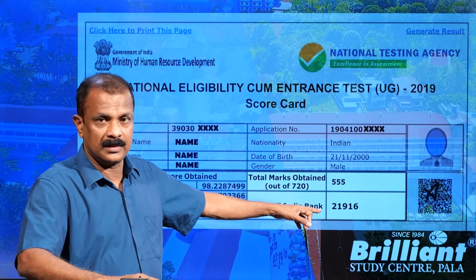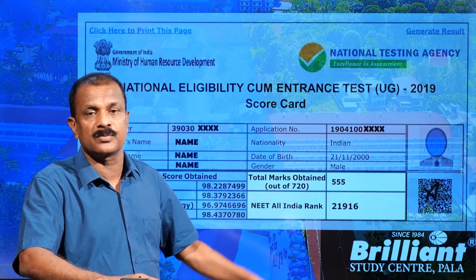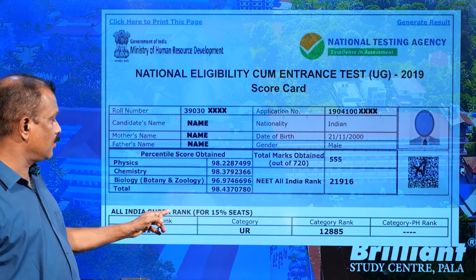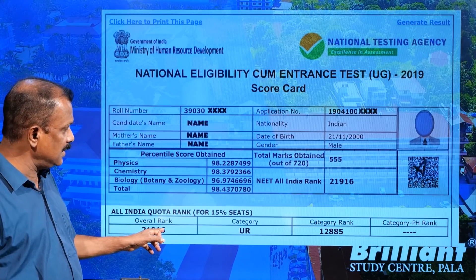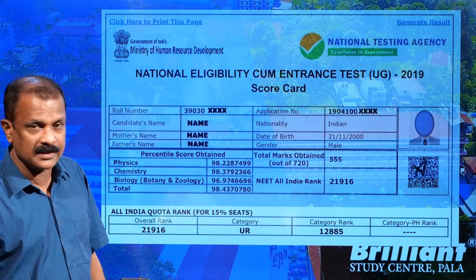The NEET All India Rank is the position of the candidate among the total number of students who appeared for the examination. Next is the All India Quota Rank for 15% seats. The overall rank shown here is 21,916, along with the category UR (Unreserved) rank and a category PH rank.